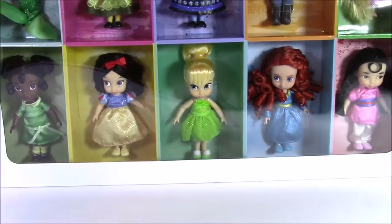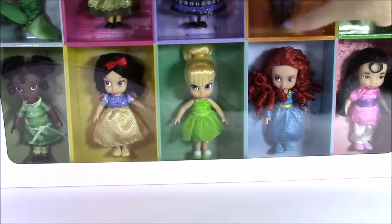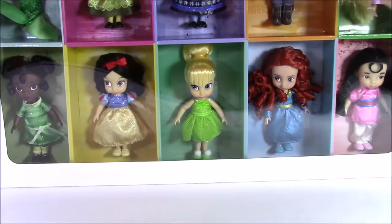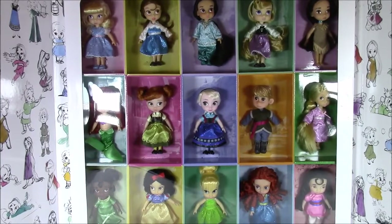On the bottom, we have Princess Tiana, Snow White. We even have Tinkerbell. We have Merida from The Brave and Mulan. I am super excited to open this up to get a close look at all these cute little princesses.